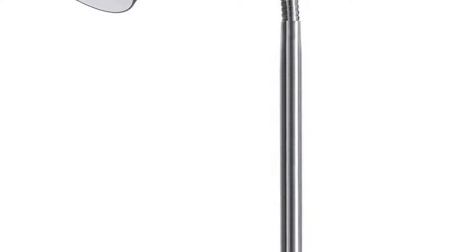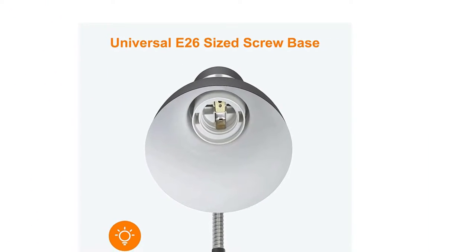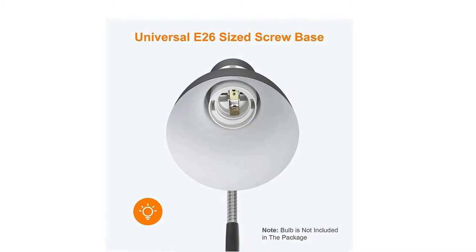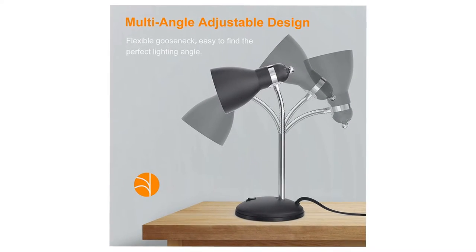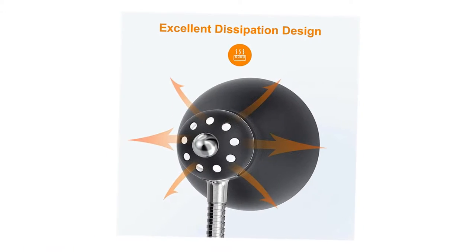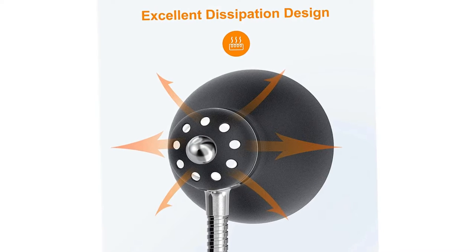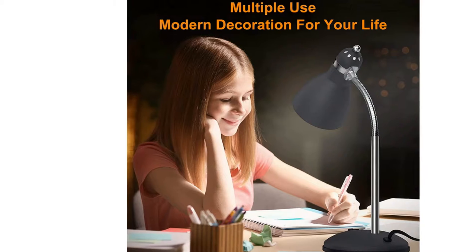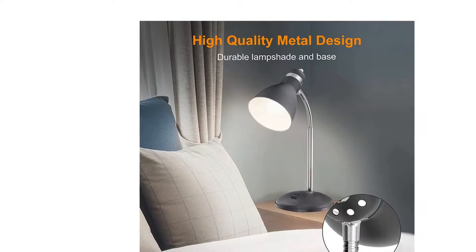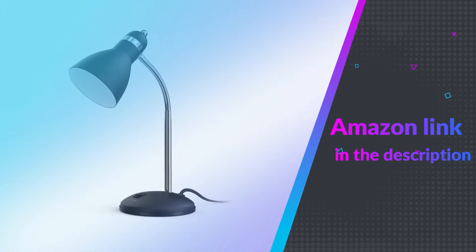This lamp doesn't come with a built-in LED, so you'll need to supply your own bulb. This gives you the flexibility to get a bulb with a temperature to your liking, or even a smart light bulb with color and scheduling options. You can also use any spare light bulb you have around your house, so long as it's an LED bulb rated between 4W and 6W, an energy-saving bulb between 8W and 16W, or an incandescent bulb between 20W and 40W. If you like this product, please check out the Amazon link in the description below.